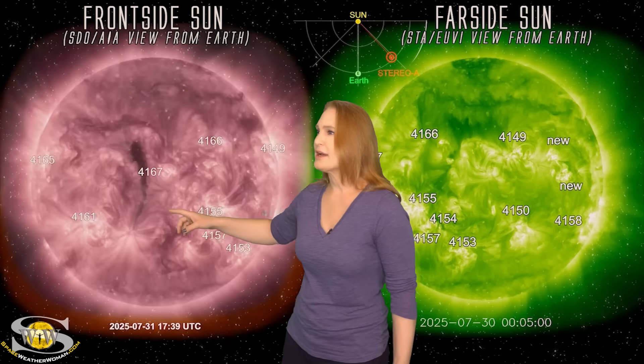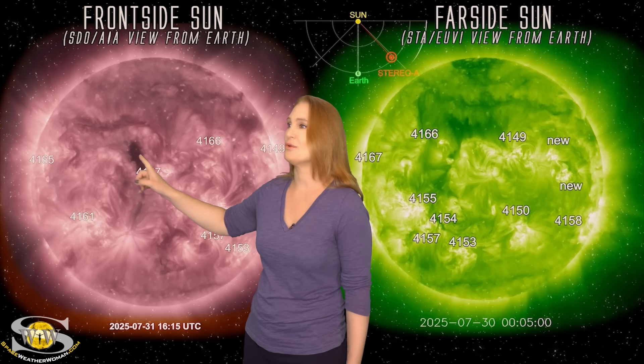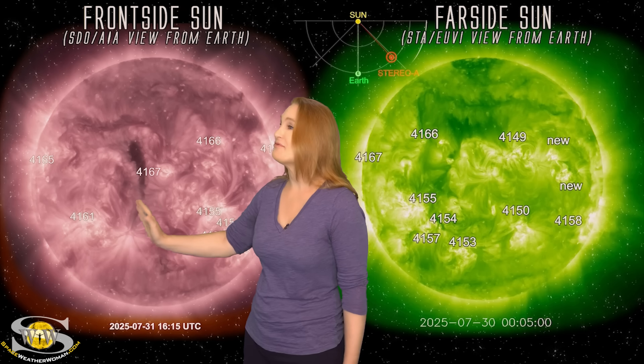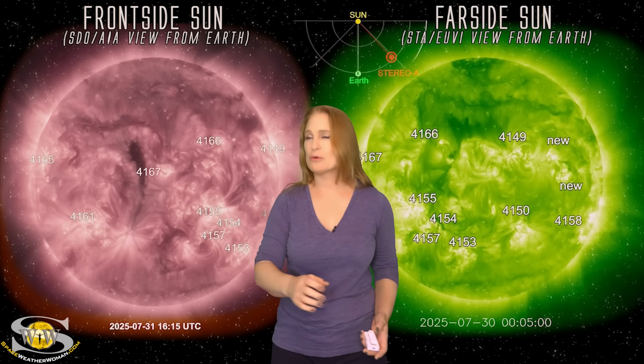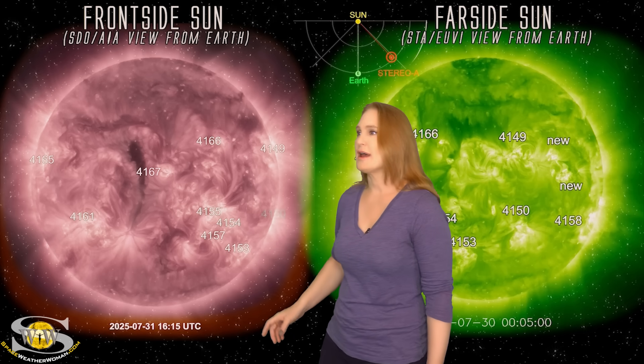We do have this coronal hole — if you can call it that. It's transequatorial, but it's very small. It's pretty much a sliver, and it's not going to be sending us all that much fast wind, but we might see that starting around the 4th. It really isn't going to last all that long.